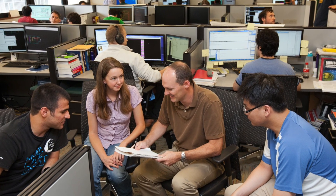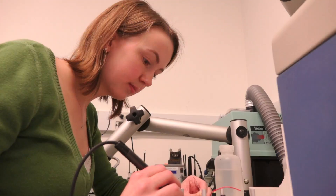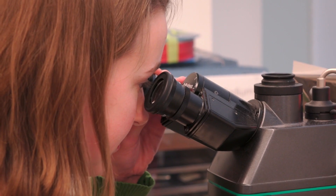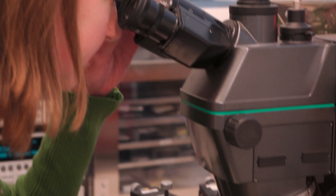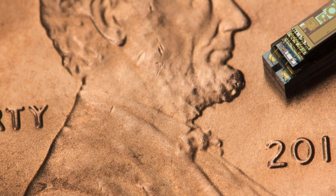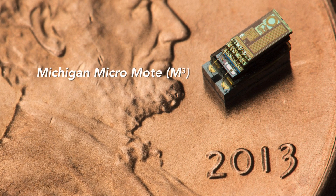I'm part of a very large group that works on ultra-low power circuit design. One of the more exciting projects that has come out of our group recently is the Michigan Micro Mote, which is the world's smallest computer. The Michigan Micro Mote has most of the capabilities of a regular computer, just in a small, low-power form factor.